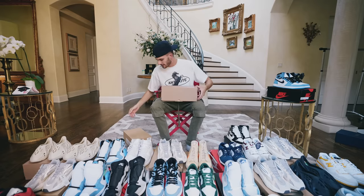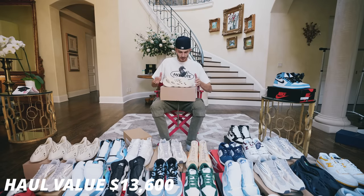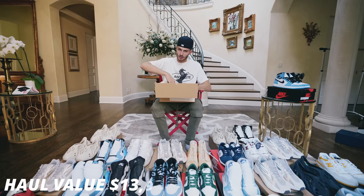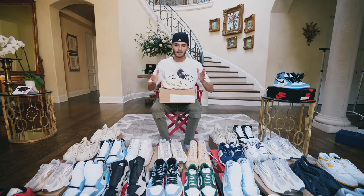We've got two more pairs of Yeezys, and then this video will be wrapped up. This is another pair of Sand foam runners — a really smart shoe to invest in right now, whether it's for the personal collection or as an investment. And the last pair of sneakers is a size 10 Sand foam runner. All told, I've got about six foam runners that we showed off in this video.